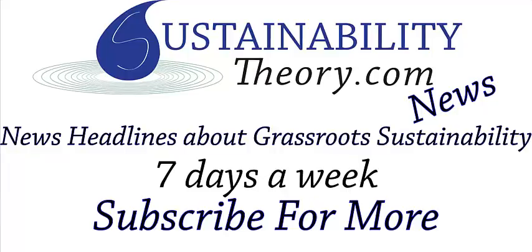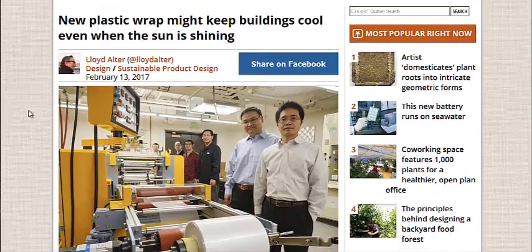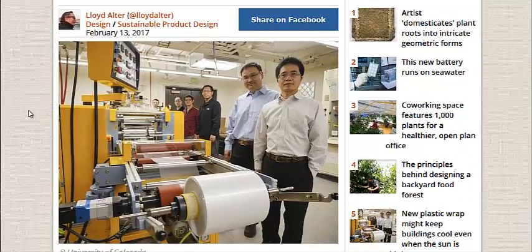Hello, Carl here with Sustainability Theory News. We're over at Treehugger.com and they have an article on a new piece of technology, a very simple technology. It's basically a type of plastic wrap — a glass polymer with a silver coating. What makes this so special is it can help cool buildings passively without any electricity at all.